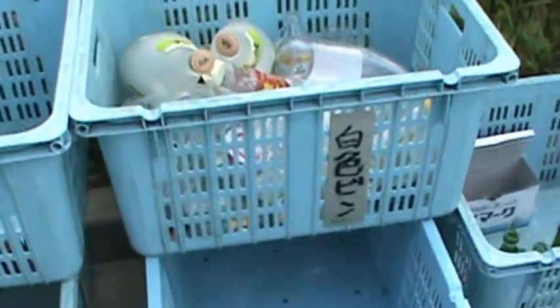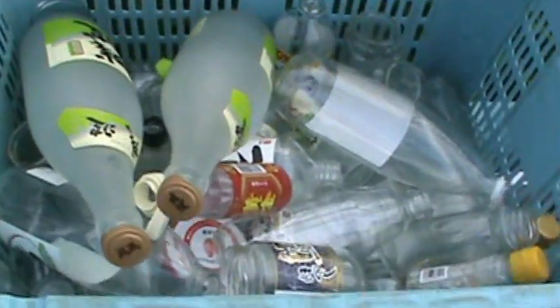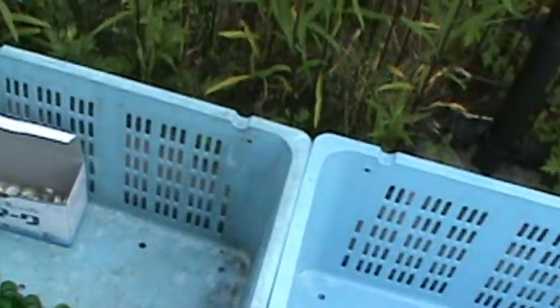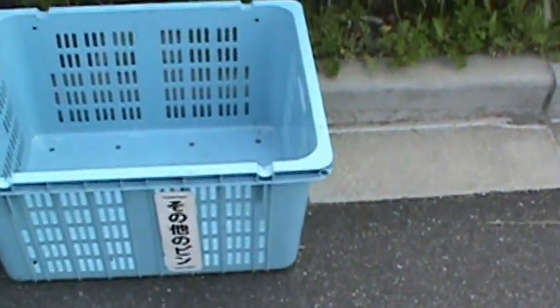This one is also Chiroi bin, where they put the white glass bottles. And this one is Midori bin, so this is where they put the green bottles. And that's recycling in Japan.